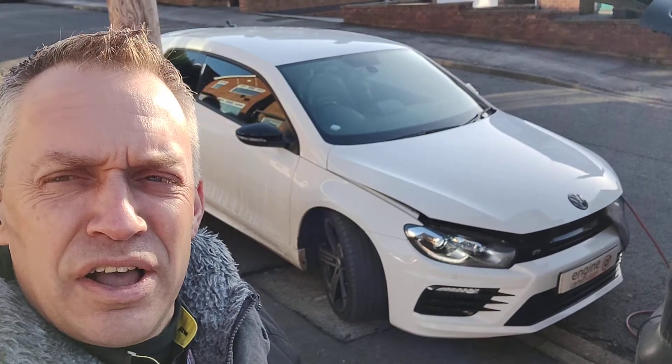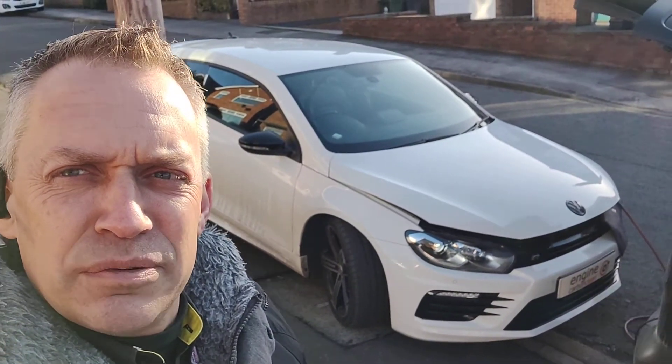Morning, Agent at Engine Car McLean. We're in Arnold's this morning and we've got a VW Scirocco — beautiful shaped car. We do like these.